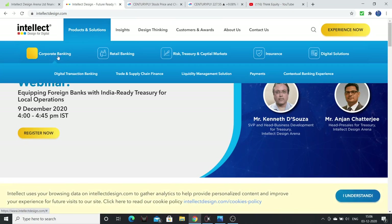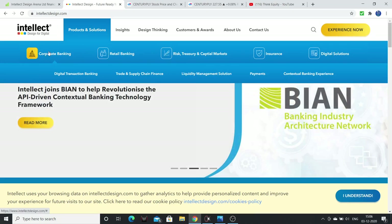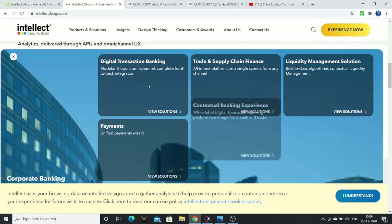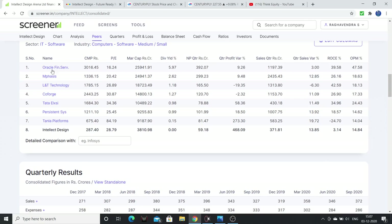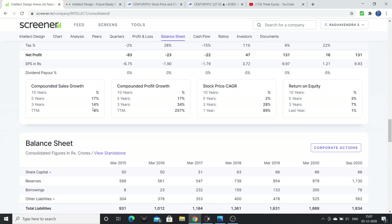Intellect Design Arena provides solutions for corporate banking, retail banking, risk, treasury, capital markets, insurance, and digital solutions — all banking sector digital solutions. For example, banking-related digital transactions, payments, and UPI. They are a software provider specifically for the banking and insurance sector. Oracle Financial Services is a similar company in this domain. The company has very good growth — last 3 years around 15%, last 5 years around 17%.